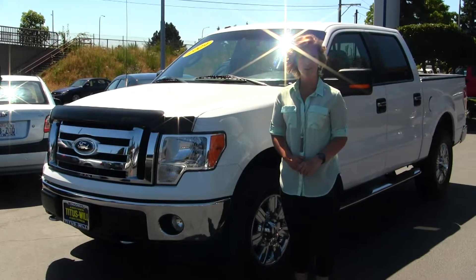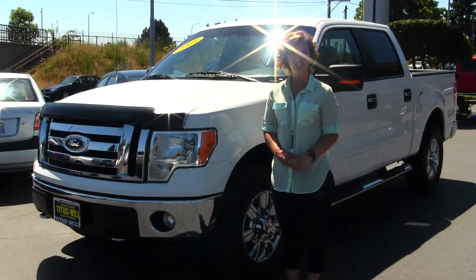Hello, Clarissa here at Titus Wolf Ford, located off of 38th Street and I-5 in Tacoma.